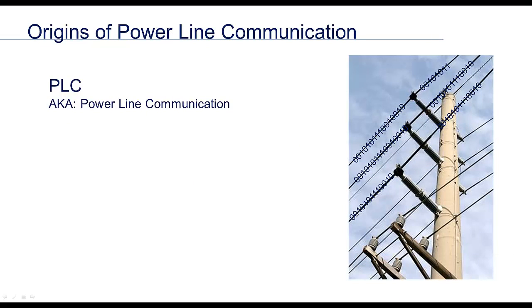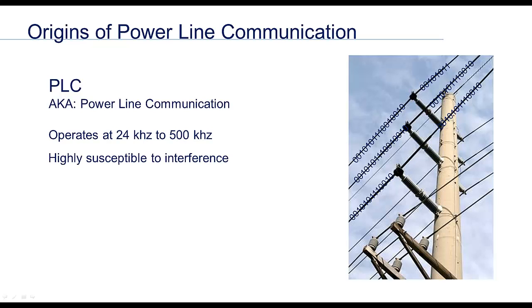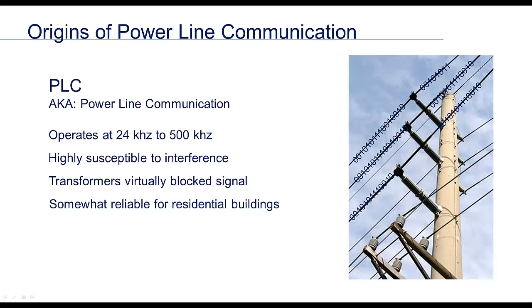Communication over live electrical conductors has been around for over 25 years. Producing a stable, high-speed network on a building's electrical wiring has been a difficult challenge. First in this evolution was a technology called Power Line Communication or PLC. This technology operated in a narrow band of frequencies and therefore didn't have a lot of signal area to use to get around interference.